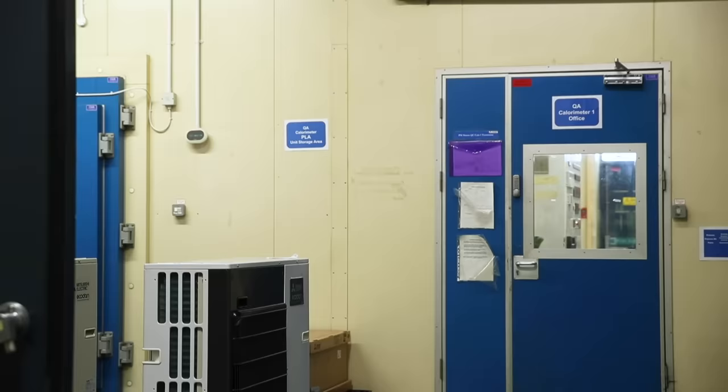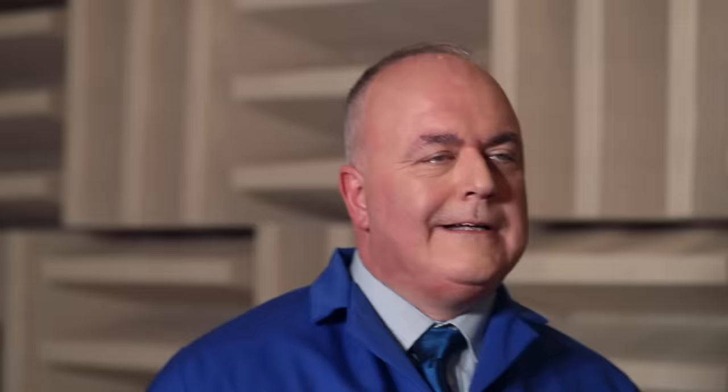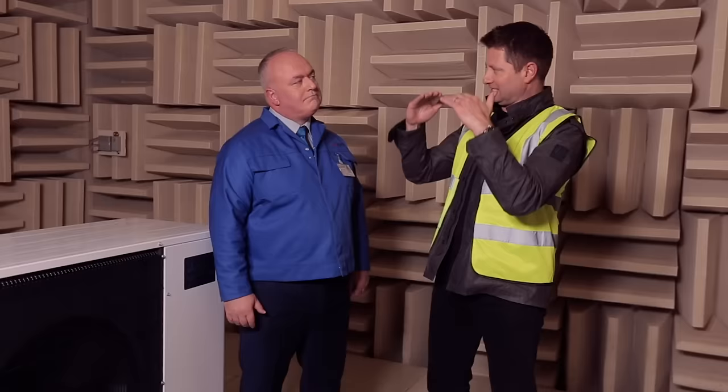The latest EcoDan is ultra quiet in use, and it's here in their sound testing room that they put it through its paces. And Mark, it's unbelievably quiet in here — where are we? This is the anechoic chamber, George. And why do you have this? This is where we test all of our outdoor products to make sure that all the noise levels are incredibly low — as low as we can get them.